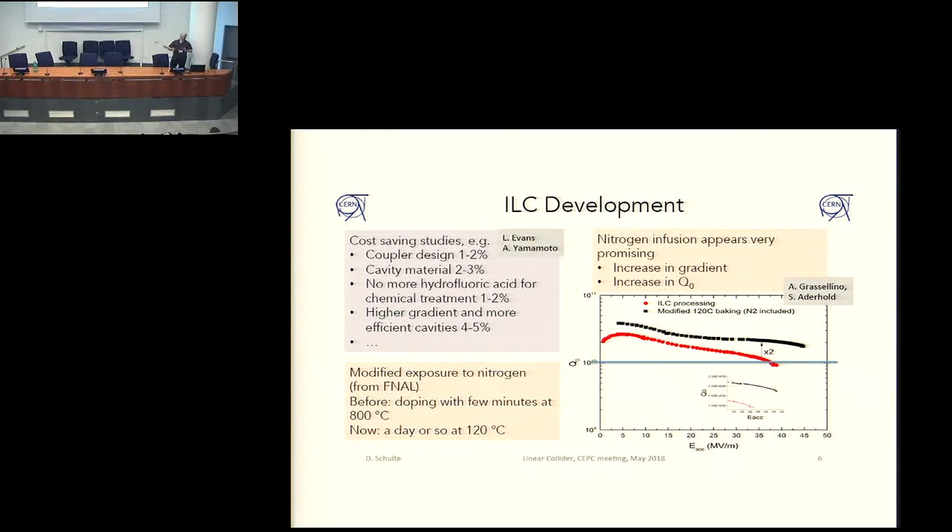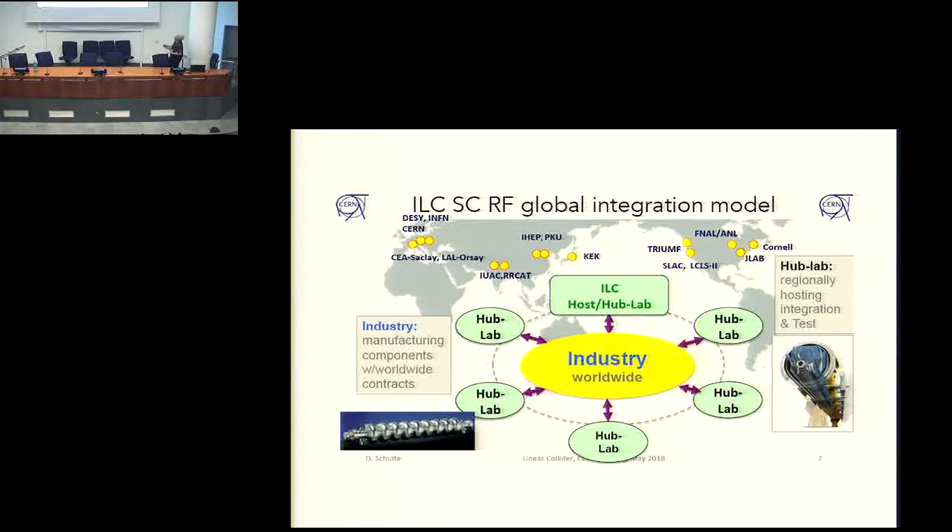That's why the energy was changed — because that's a dramatic change: 35% of the cost reduction comes from there, out of 40%, with 5% from other parts. There is a worldwide collaboration on the superconducting RF development, involving basically all countries, a nice example of international collaboration.